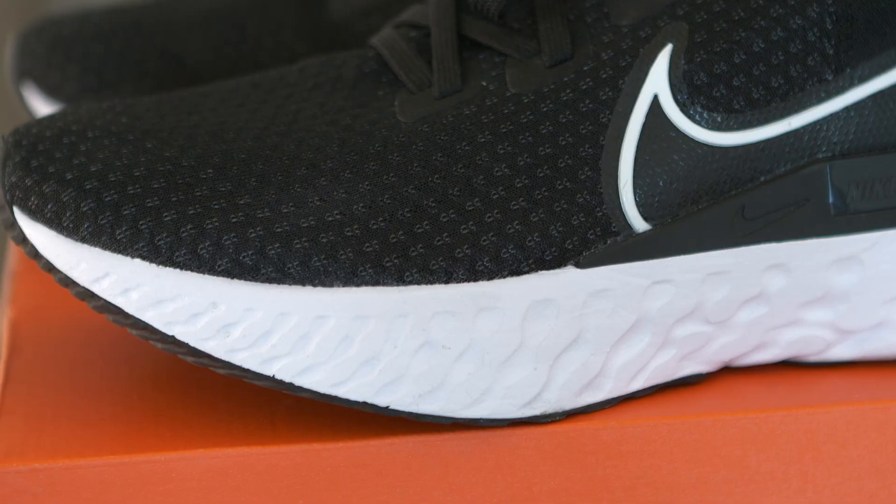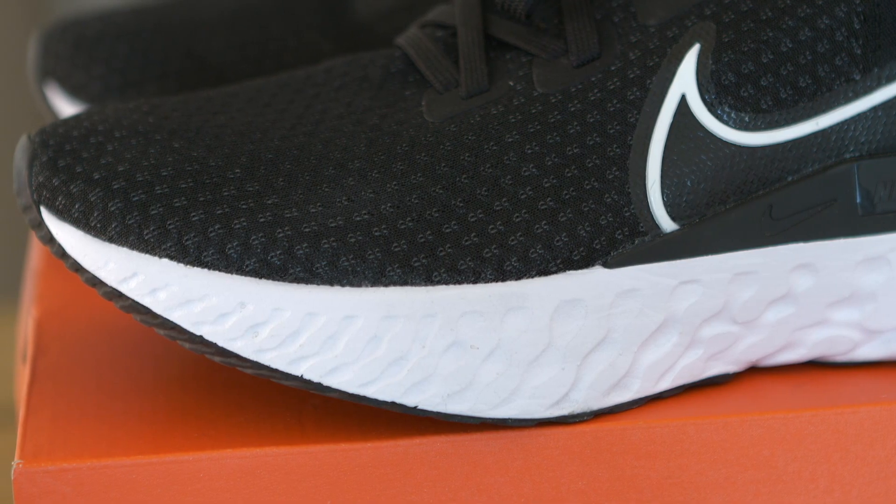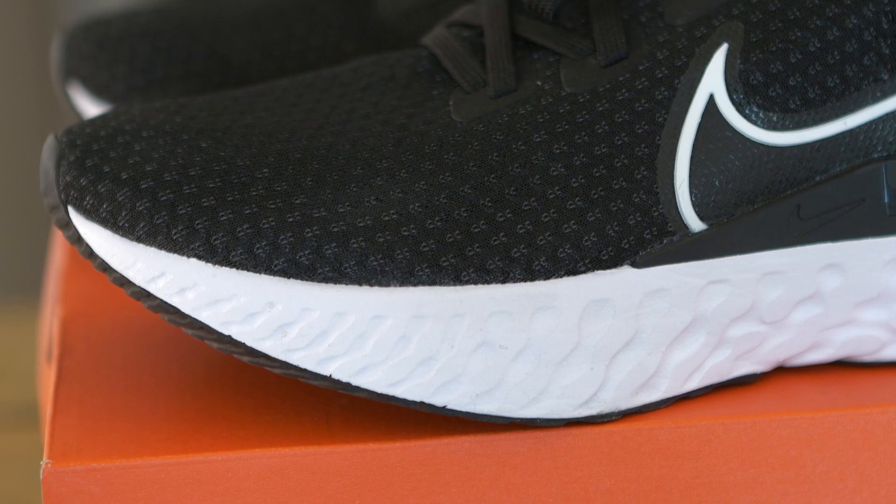I gotta say they made it a lot better. They added 24% more React foam into this shoe compared to the previous model. At first I was like, it's gonna be better, but I didn't know how much better.